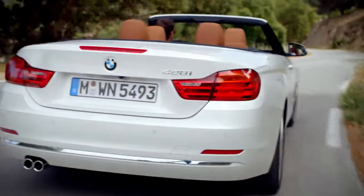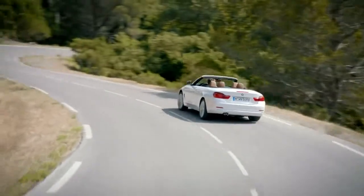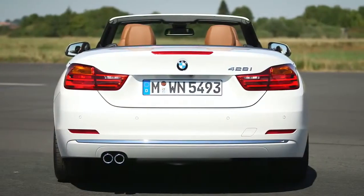The rear end of the BMW 4-series convertible has a very wide appearance, with a lot of horizontal lines.